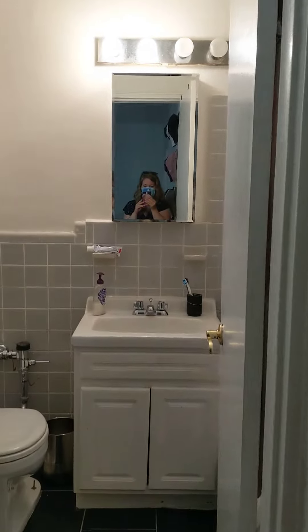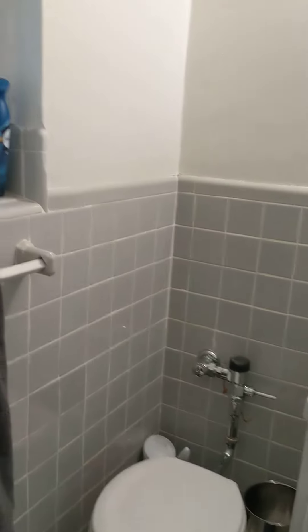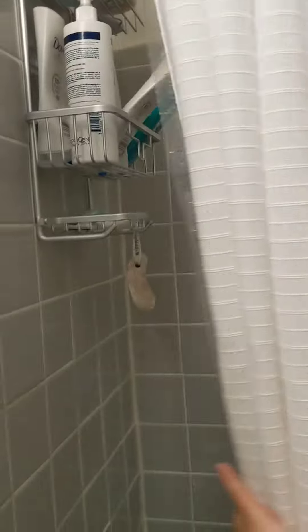Your bathroom is over here — it's a windowed bath. And you've got a full-size shower over here as well.